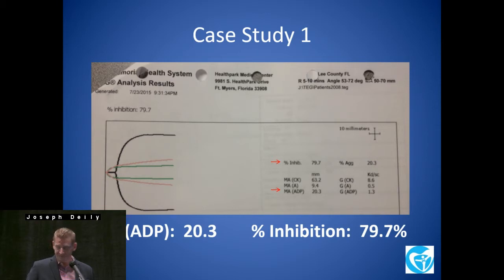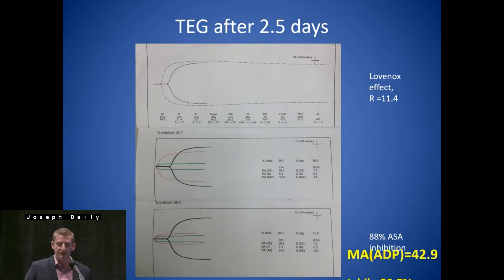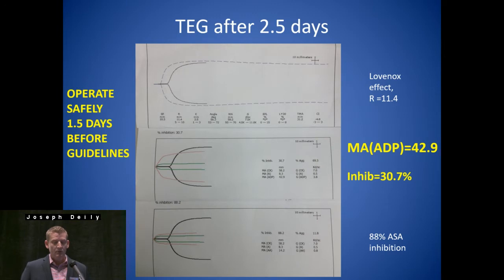And then his wife says, 'Well, you do take clopidogrel.' He was not the best historian, and it was fortunate that his wife was there. So what did we do? We delayed surgery, obviously. We waited two and a half days to recheck his TEG. MA-ADP was now 42.9 and 30% inhibition.